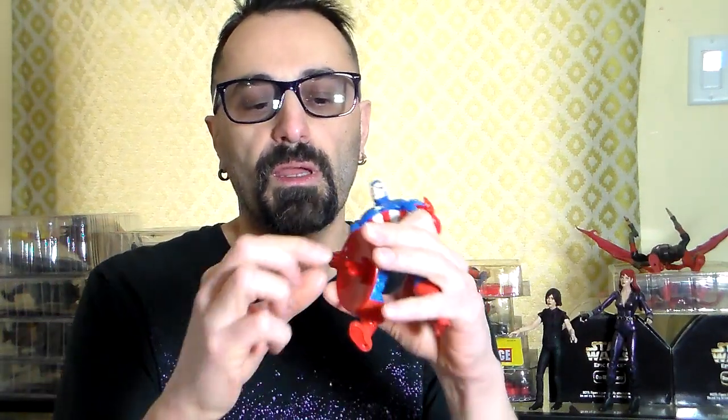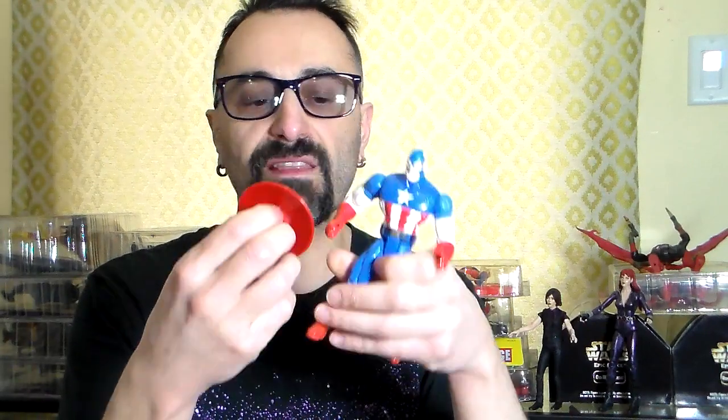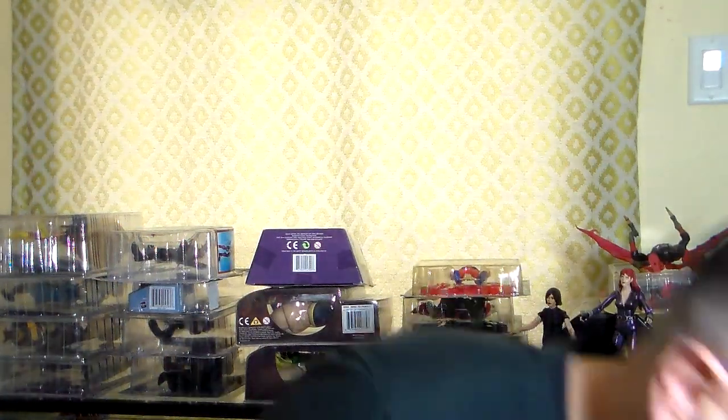I have a Captain America still in the bag — five inch with a shield, nine points of articulation. The shield doesn't fit perfectly on him; there's a rubber band that goes around it. It's pretty hard to sometimes get them complete and in perfect shape, but I give this figure a pretty cool rating. I'll just put the shield on the shelf like this.